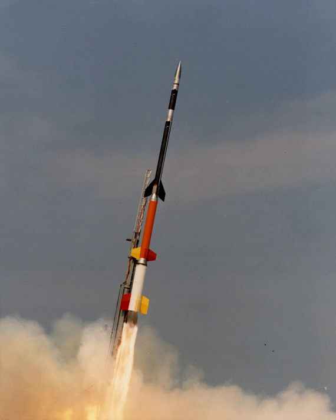A sounding rocket, sometimes called a research rocket, is an instrument-carrying rocket designed to take measurements and perform scientific experiments during its sub-orbital flight. The rockets are used to carry instruments from 30 to 90 miles above the surface of the Earth.